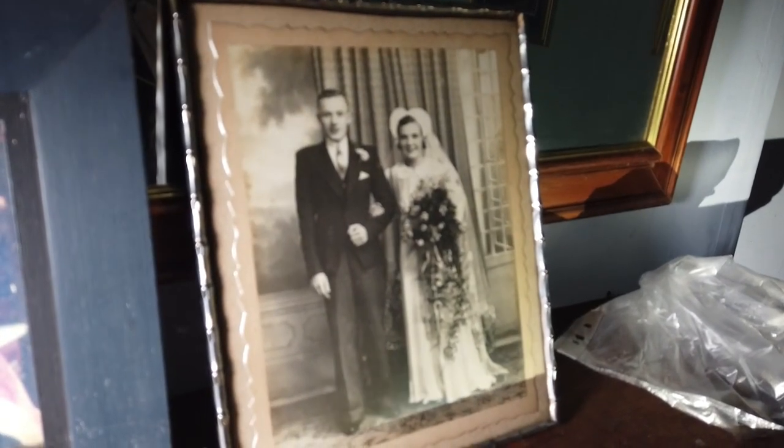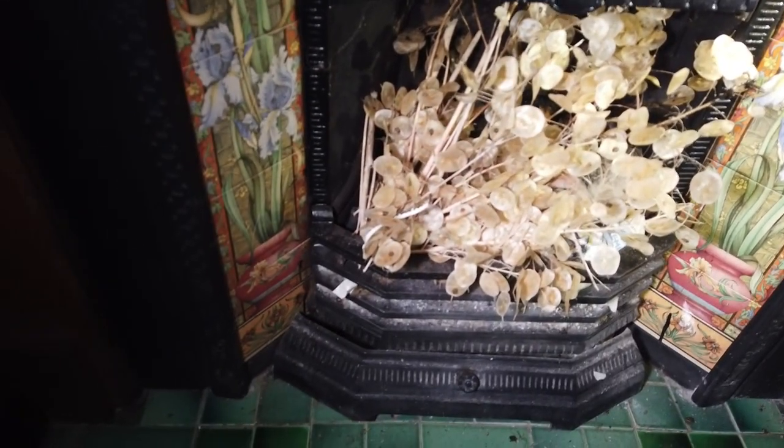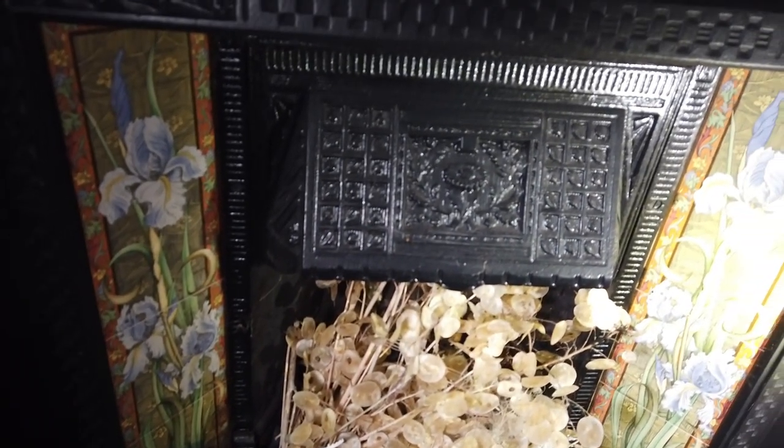We've got some more pictures up here and there's an old photo - was that the last owner? Look, this picture's at the front door - that was the last man to live here. But where is he now? That's their wedding picture. And look at this fireplace - that's really, really nice. I do like the tiles and the detail on the iron.